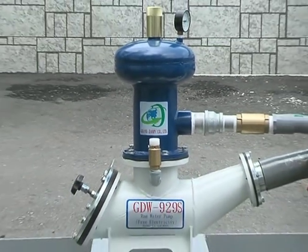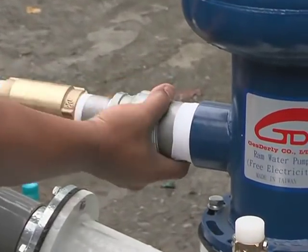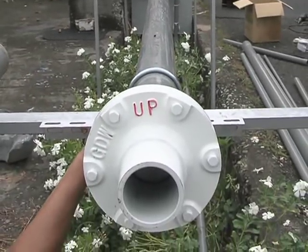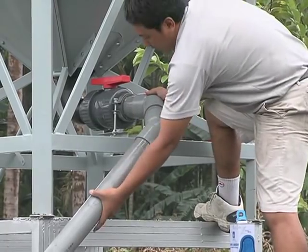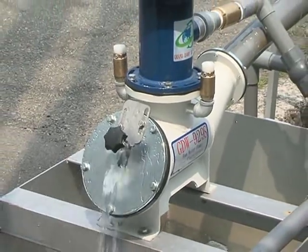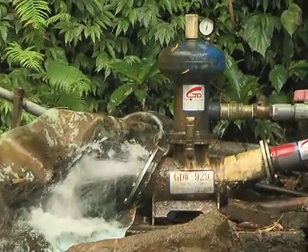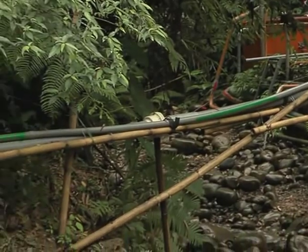The GDW-929S 24-hour automatic water pump is easily installed to supply water 24 hours without electricity or fuel. By using the energy in water flow, the pressure waves from an automatic switch can pump water up to over 40 meters using the water hammer pump effect. This principle requires no electricity and is designed for agricultural use, especially in mountainous or remote villages with rough terrain.